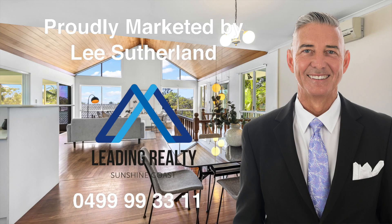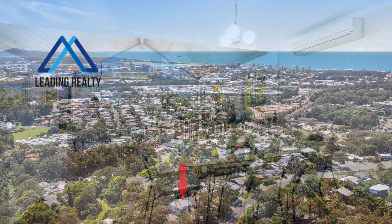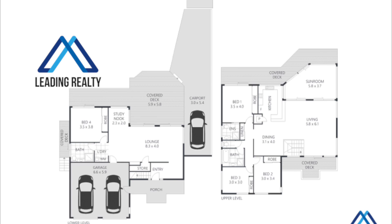On the market for the first time in 30 years, a double story home with leafy northern views and ocean and mountain glimpses. A 667 square metre block with a flat fenced backyard perfect for a pool, and a floor plan that can facilitate family friendly living including dual occupancy possibilities.